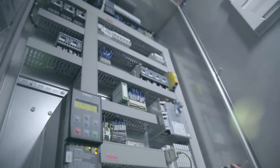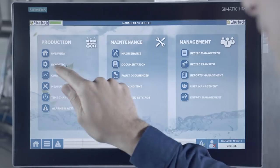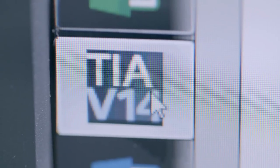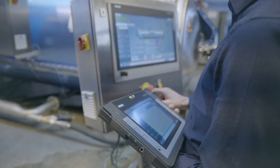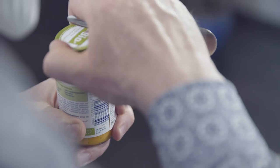Our customers certainly have a say in which components are used. Our own Trilogy solution, the integration into the TIA Portal, WinCC Professional, as well as such high-quality details as the HMI Pro Panel with the extension unit are real door openers for us.